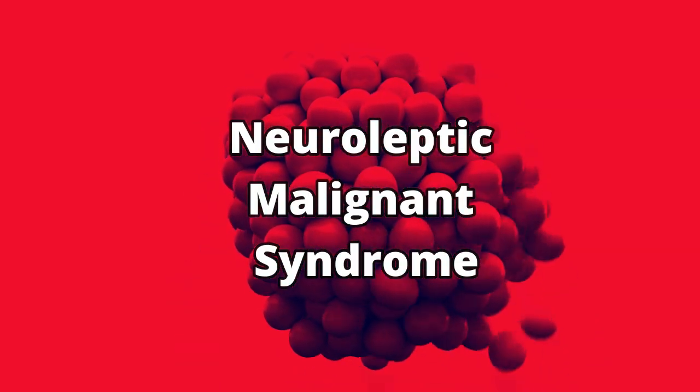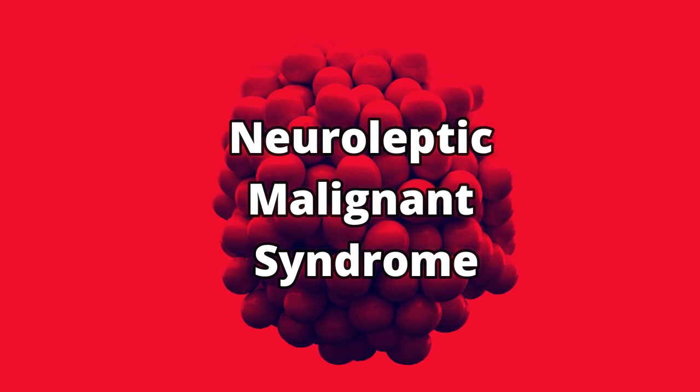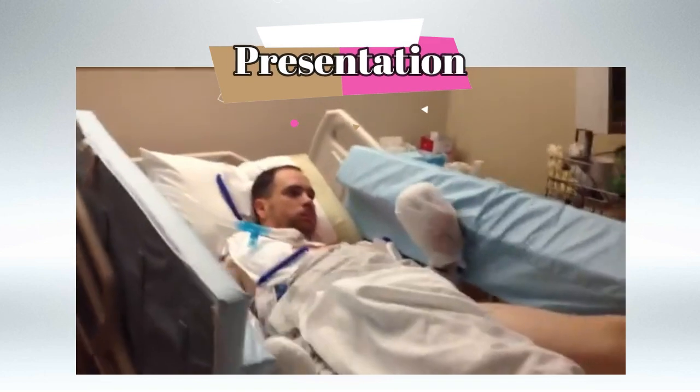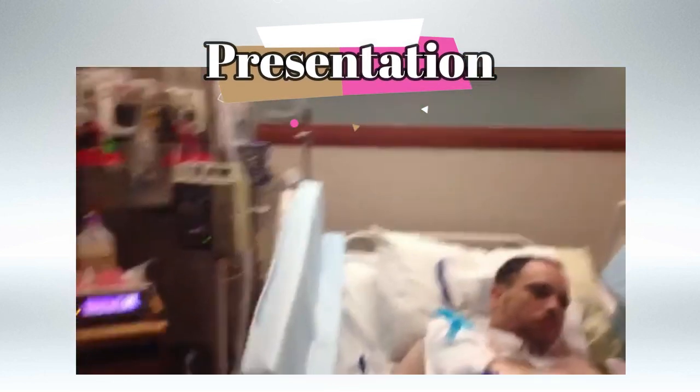Welcome back. In this video we'll be talking about Neuroleptic Malignant Syndrome. The cause of Neuroleptic Malignant Syndrome is toxicity of antipsychotic medications, especially those that antagonize the action of dopamine.